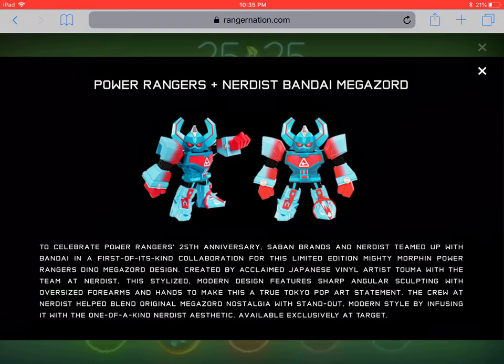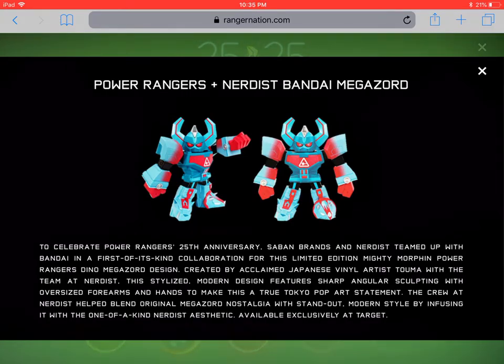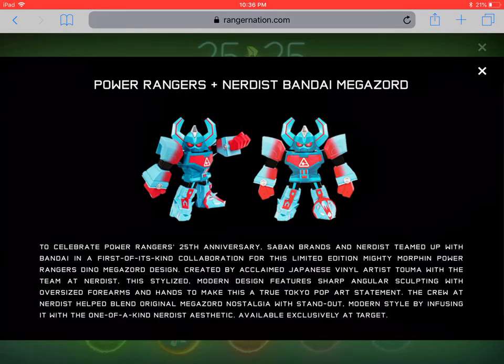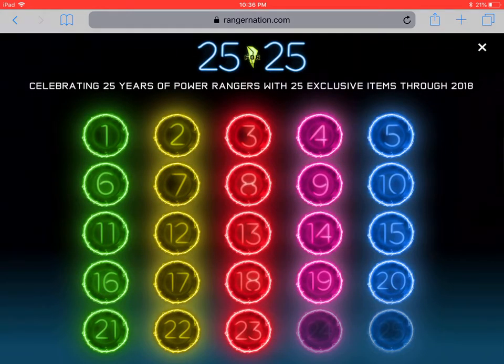The crew at Nerdist helped blend original Megazord nostalgia with standout modern style by infusing it with the one-of-a-kind Nerdist aesthetic. It's available exclusively at some Targets — I did not see this at mine — but it is available online. You should be able to go to Target.com and buy it fairly easily. It was probably about the $60 price range; it's a higher-end collectible, but if you're in the market for that sort of thing, this looks cool.